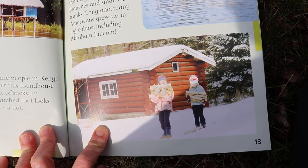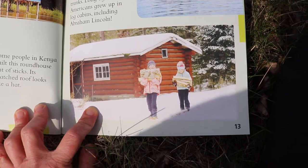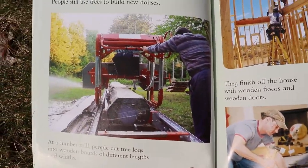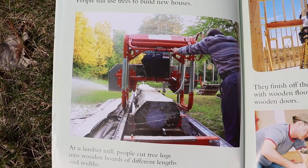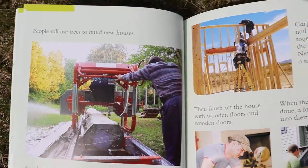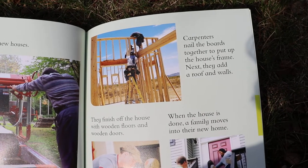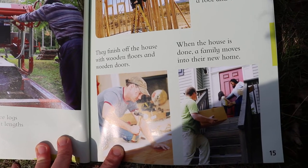This log cabin is made from logs cut from big branches and small tree trunks. A long long time ago many people grew up in log cabins, including Abraham Lincoln. He was one of our presidents a long time ago and a very very important person who did lots of good things. People still use trees to build new houses. At a lumber mill, people cut tree logs into wooden boards of different lengths. Carpenters nail the boards together to put up the house's frame, and next they add a roof and walls.